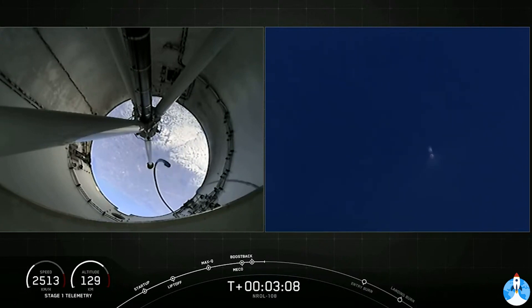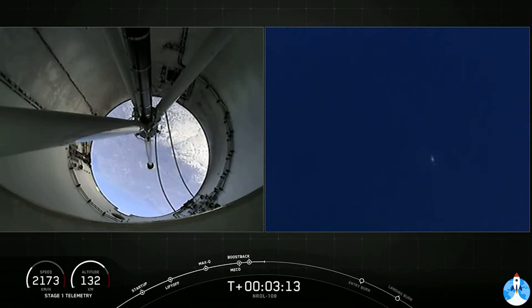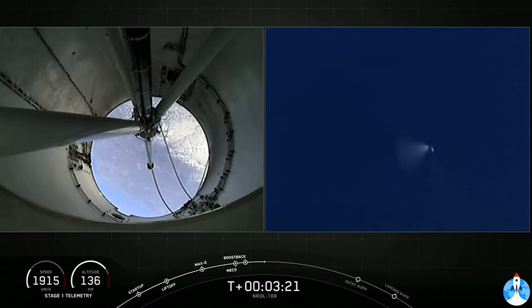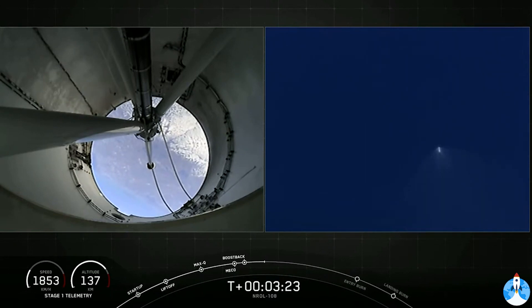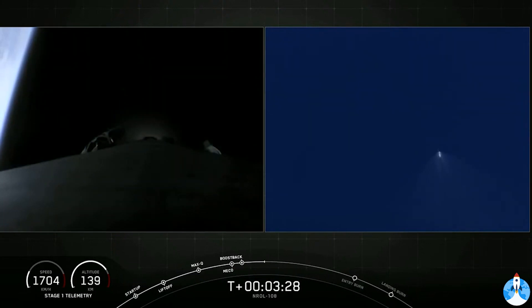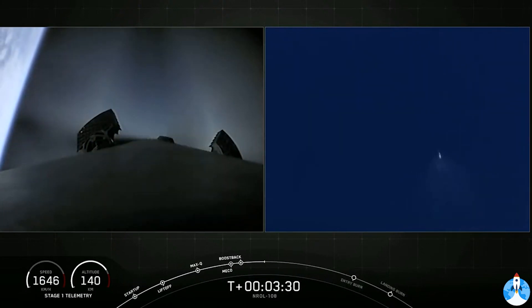In a couple of seconds, we're expecting that boost-back burn to be ending on the first stage. Stage one boost-back shutdown. T-plus three minutes and 20 seconds into flight — everything's looking great so far. With the boost-back burn done, our first stage will be attempting its land landing in just a few minutes. Acquisition of signal, Bermuda.